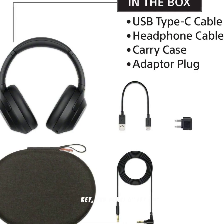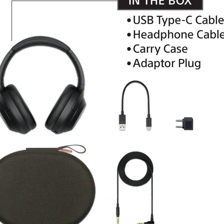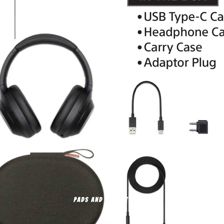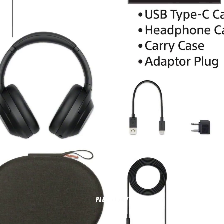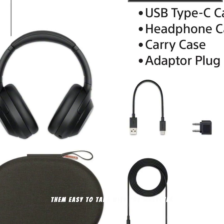Comfort and portability are key, especially for travelers and daily commuters. The WH-1000XM4s are designed with soft, pressure-relieving earpads and a lightweight structure for all-day comfort. Plus, they fold flat and come with a compact carrying case, making them easy to take with you wherever you go.